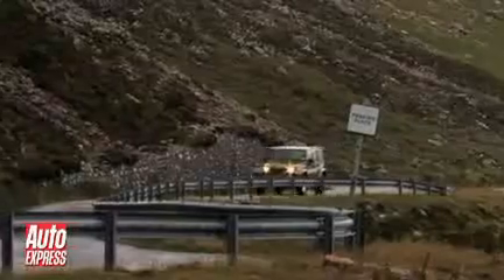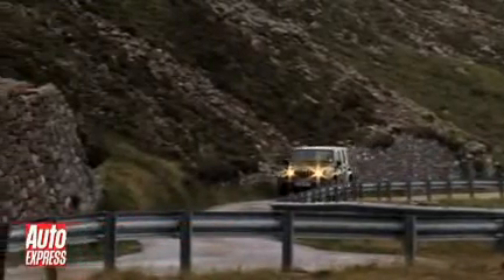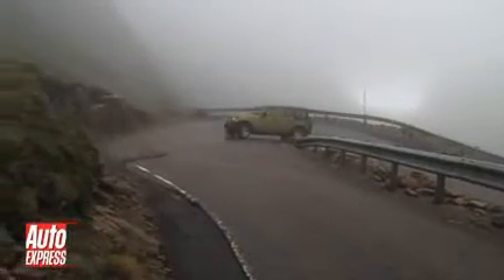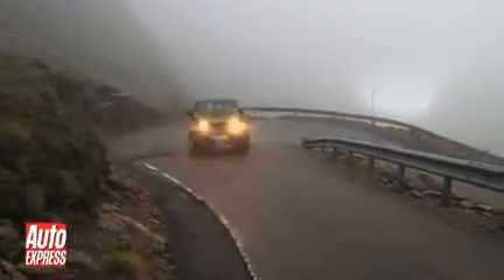The first thing you notice is just how tight and twisty this road is. It's not the sort of place you want to meet something big and fast coming in the opposite direction. The whole road is littered with these acute hairpin bends, which makes the whole experience feel more like driving an alpine pass than a Scottish mountain road.